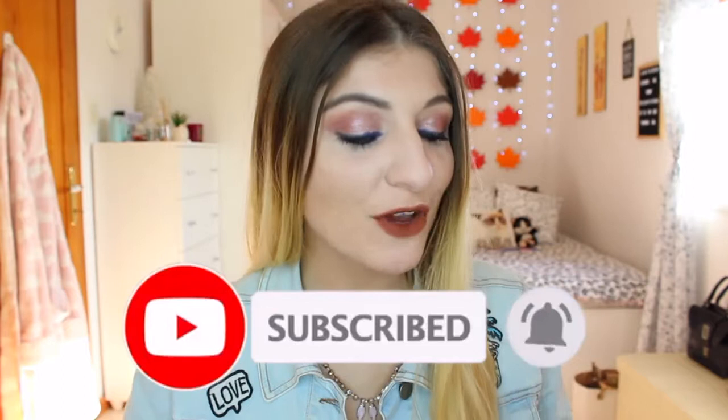Hi everyone, it's Kezia from Kezia's Corner — welcome to my channel! My name is Kezia, I'm 26 years old and I'm from Malta. I love makeup, fashion, and beauty. If you like what you see, I hope you can subscribe and join my lovely family, and press the notification bell so you don't miss a video.